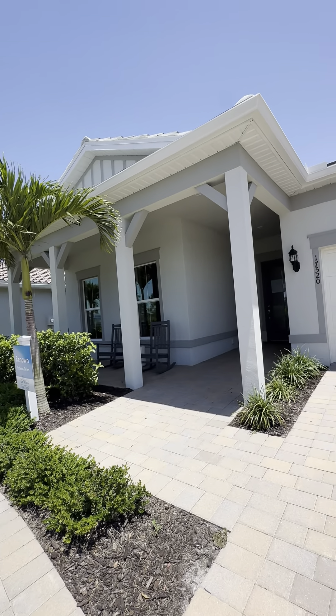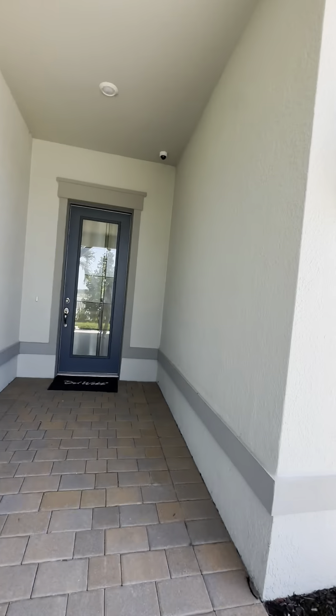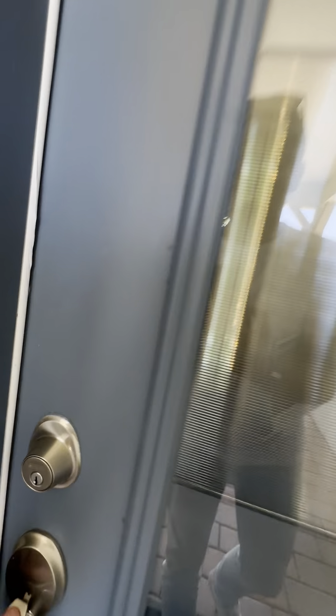So pool and spa — just picture that about $100,000 more than the price, so this would have been around seven and change. This is a really big house — 2,800 plus square feet. This has got really nice ceiling height in here too, so it's a full 10 feet.